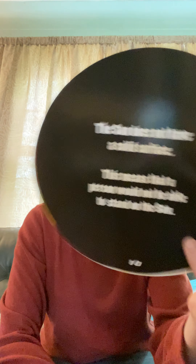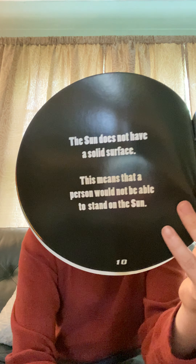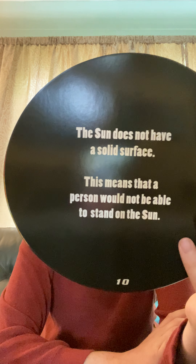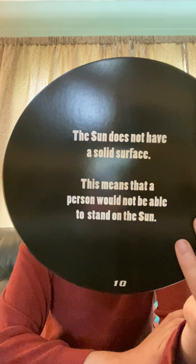The Sun does not have a solid surface. It doesn't have ground for you to stand on. This means you would not be able to stand on the Sun. Also, it'd be super hot. Do you think you could stand there?